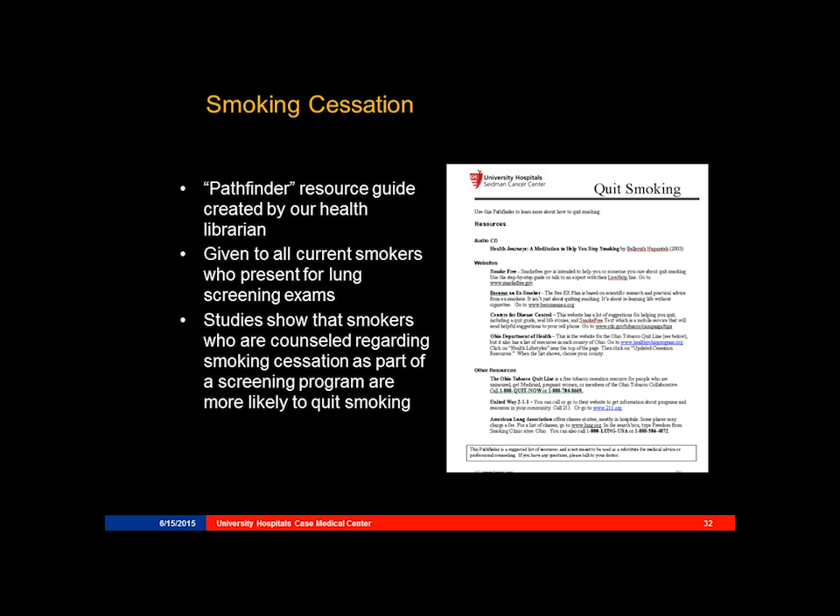Some protocols and some people are actually pushing that those providing a lung cancer screening exam have a one-on-one face-to-face meeting with a smoking cessation counselor. We have yet to develop that program but are working towards that.